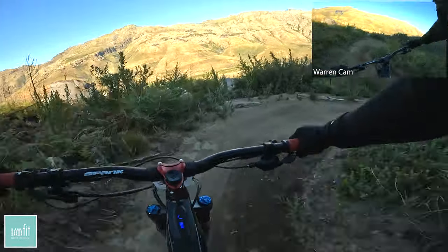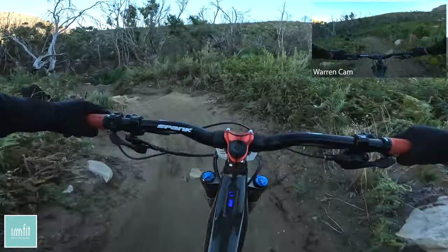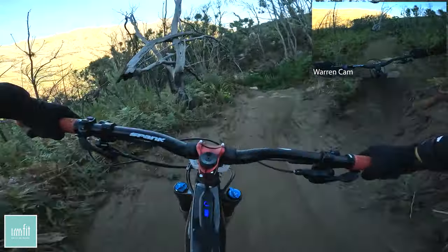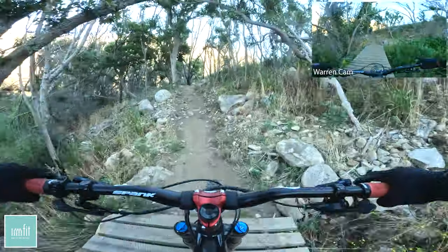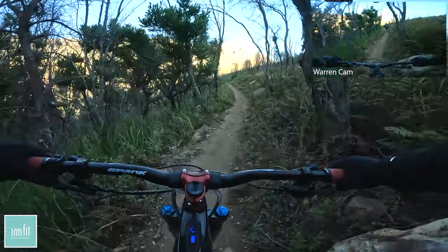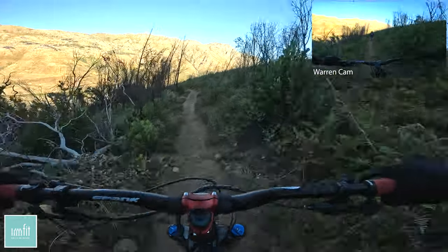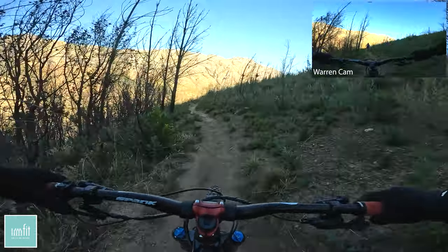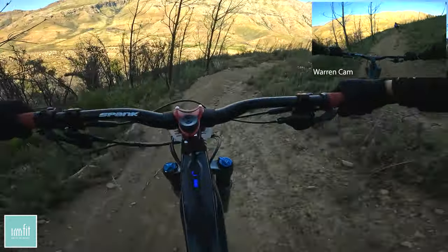There's another bit of a rock roll through this section coming up now with some step downs. Melissa flying through it. And that's it.